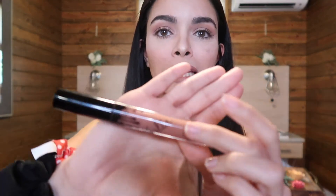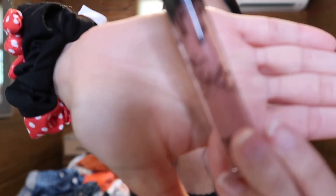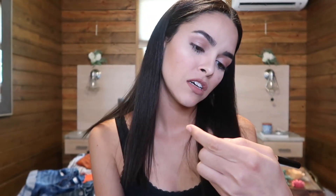Then I have my Too Faced eye primer. I've had this for quite a while — I'm not even sure if they still sell it, but I use it for my eyeshadow primer. Then I have my Kylie lipstick — I'm actually wearing this color right now. This one is Candy K. And then I have my bronzer from Becca. Then I have my eyebrow pencil from Anastasia — I've been using this brand for my eyebrows for years, probably since high school, which is crazy.